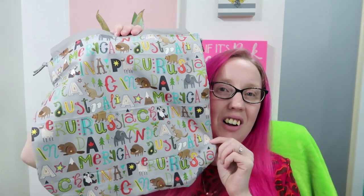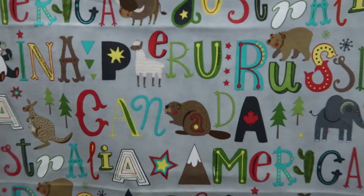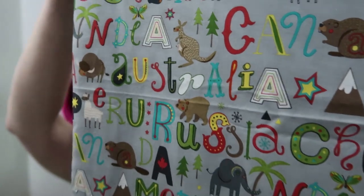This bag — I might have to keep one. Look at this: it has all these different countries — Canada, America, Australia, Russia, China, Peru — and each one has a little animal with it. So cute! On the inside is a gray chevron. I love this bag so much. I have two large and one medium of what I'm calling the 'countries bag.'